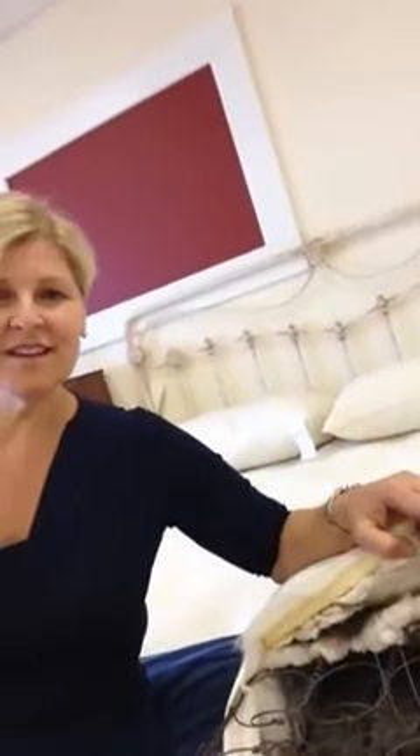It has cotton, horse hair, latex, and wool. The cotton and horse hair gives firm support in the middle while the latex and wool gives a softer surface feel. This is a great combination due to the fact that it has a plushness on the surface which allows for contouring and a firm middle so you don't sink in.